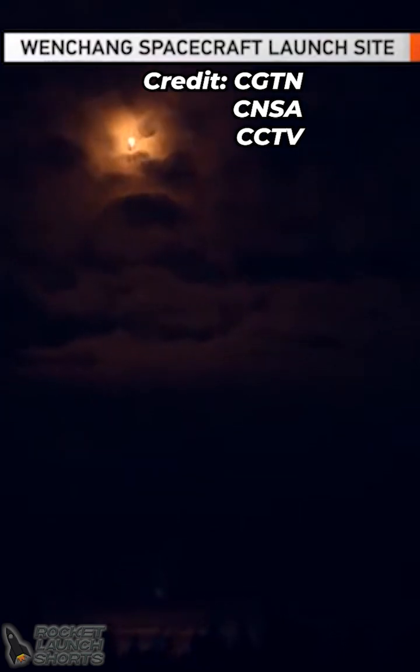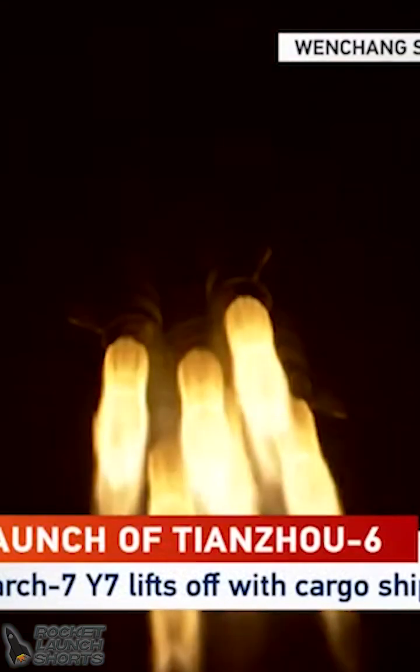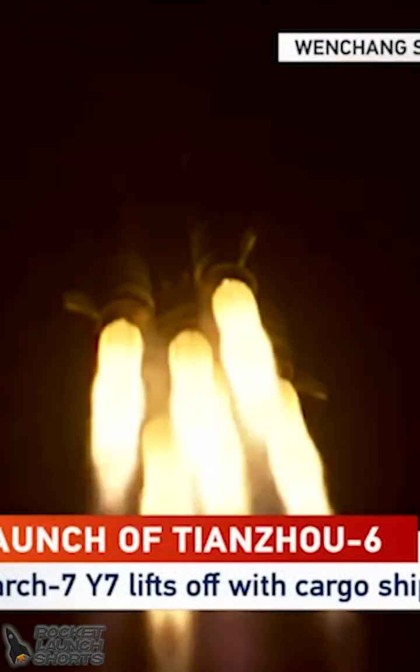And that depends on the plan of the mission profile. Usually, during the last Kenzo mission, we made a record about two more hours from the liftoff to the docking.